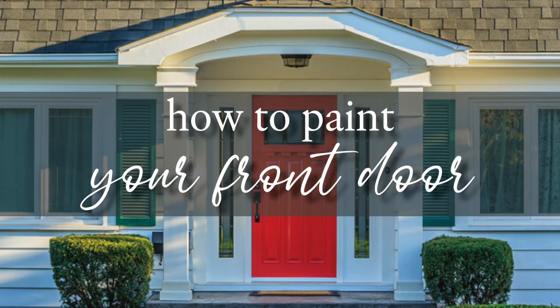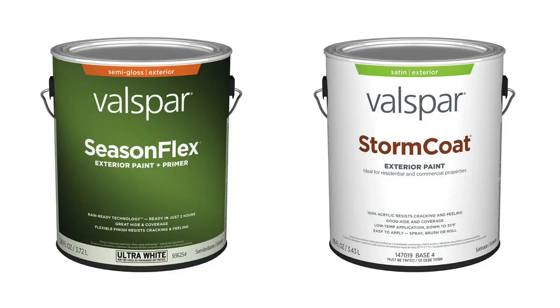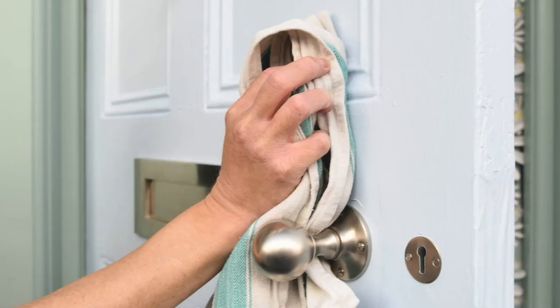Want to paint your front doors? You'll want to use a semi-gloss or a satin finish, and you want to use an outdoor paint. This will help it wear better in the elements and make it easier to clean.